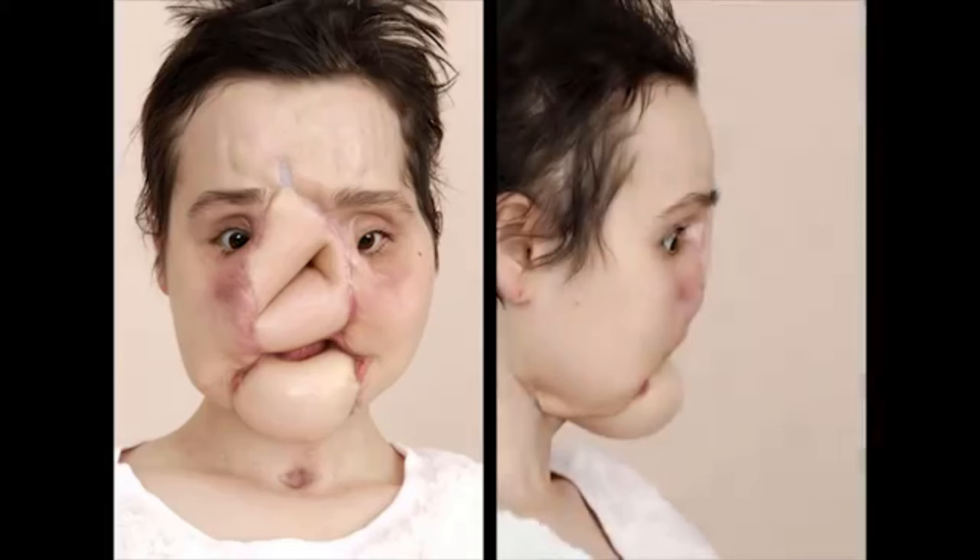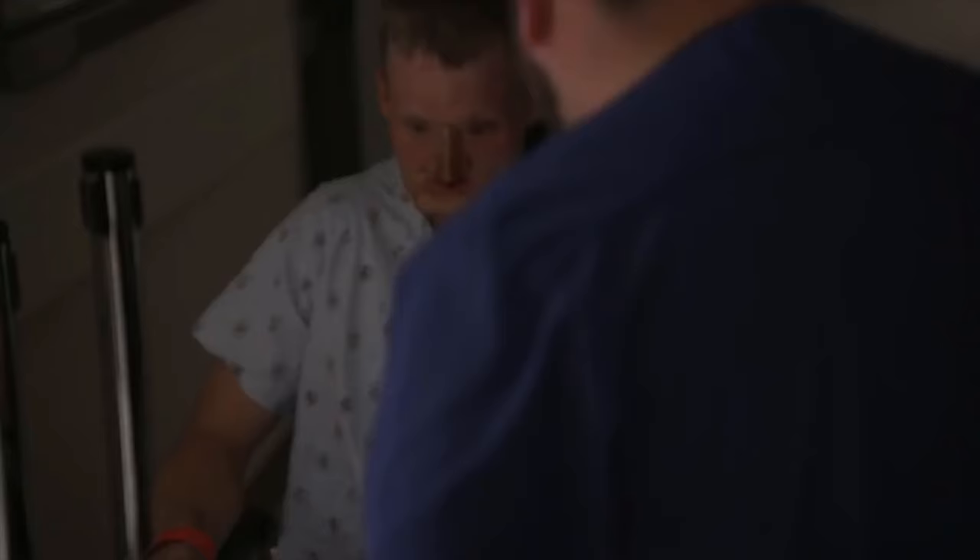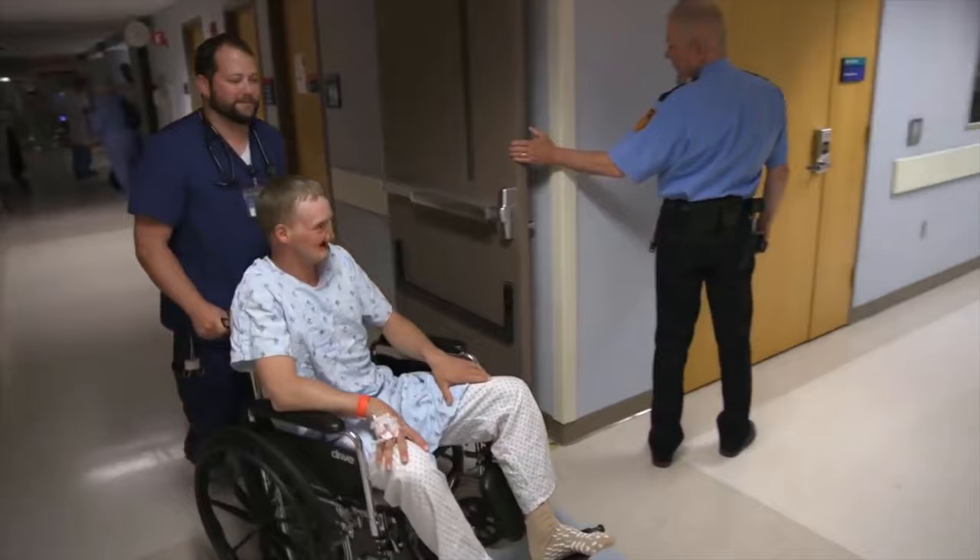Though the surgery is still in the experimental stages, Cameron isn't alone in his experience. Katie Stubblefield and Andy Sandness are just two of the other public cases demonstrating the application of improvements in facial transplants and 3D printing to support the procedure.